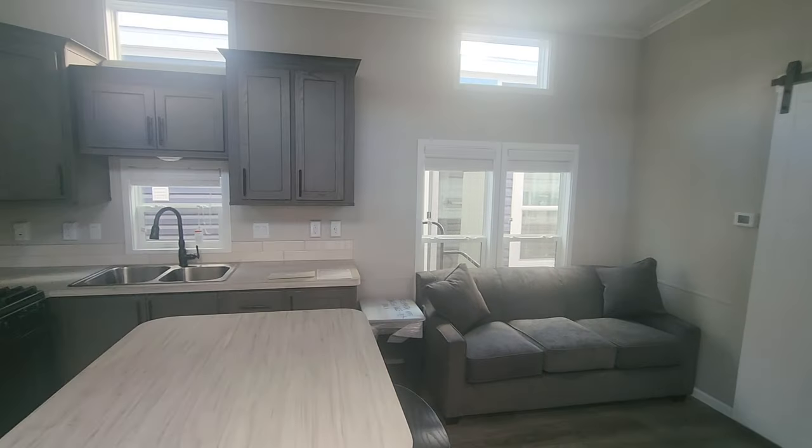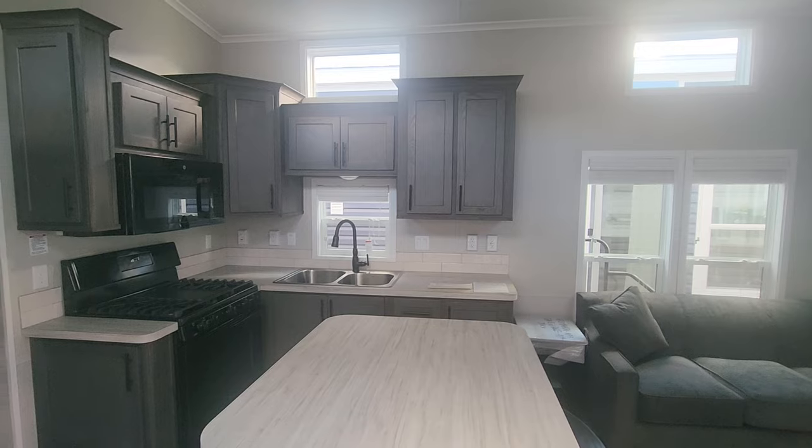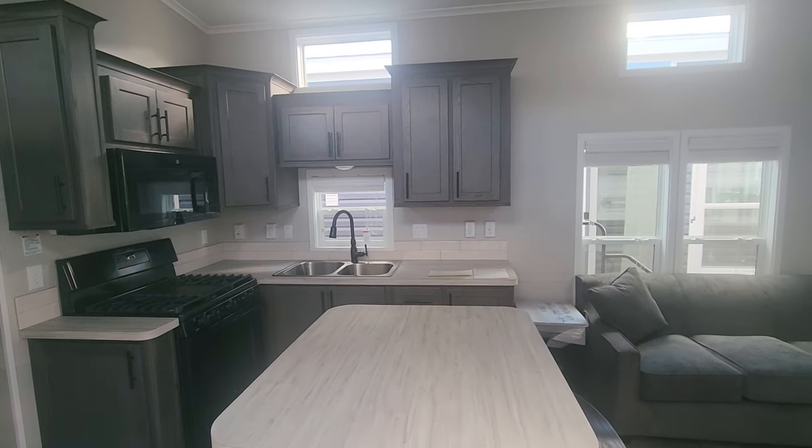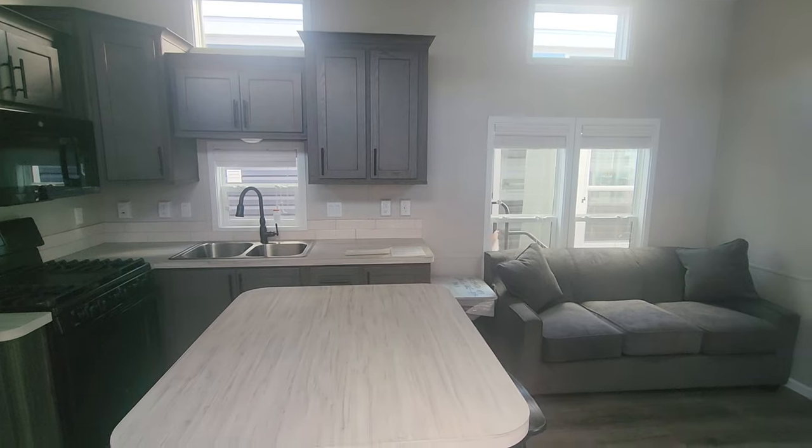Hi everyone, it's Brittany at Seacoast RVs in Saco, Maine here with you to show you this 2024 Krupp Island Series 6234.